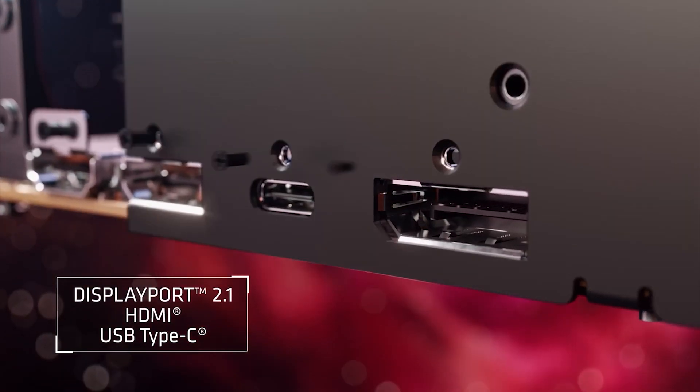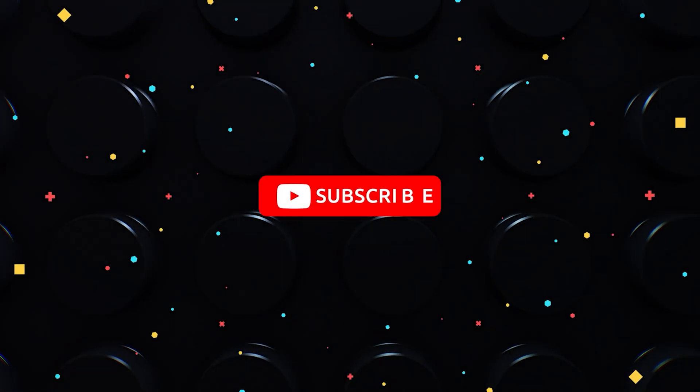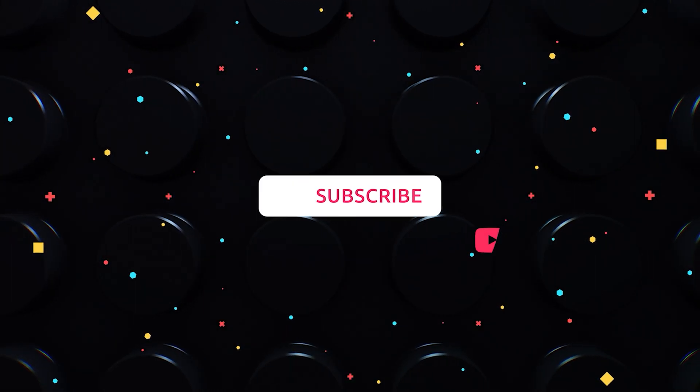Time will tell. Anyway guys, we will keep you updated, so subscribe to the channel. Thanks for watching, see you in the next one — good luck to all!